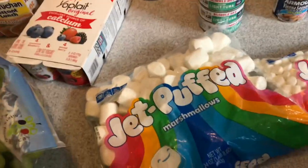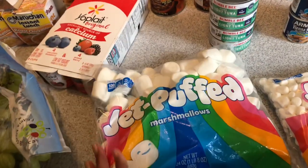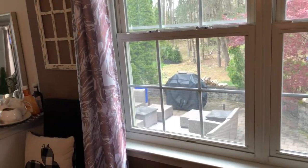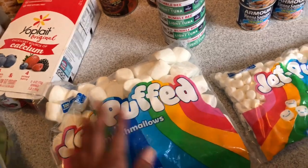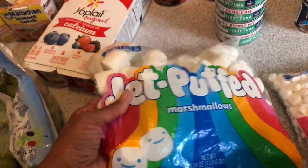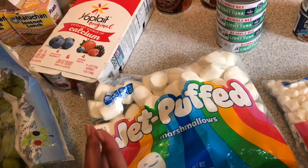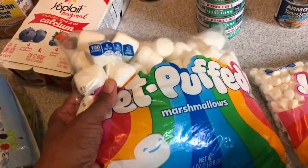I picked up some Jet-Puffed marshmallows — it's getting ready to be springtime and I want to have enough for s'mores. We love getting out on the patio with the fireplace, roasting marshmallows and hot dogs. I picked up some of these Great Value ones — I like this brand better than Aldi's brand. I got the big ones and the mini.